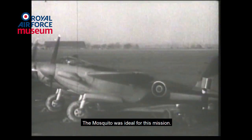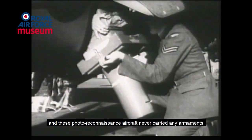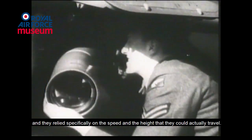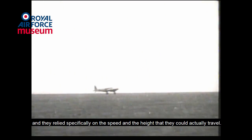The Mosquito was ideal for this mission. It was all made of wood, and these photo reconnaissance aircraft never carried any armaments. They really relied specifically on the speed and the height that they could actually travel.